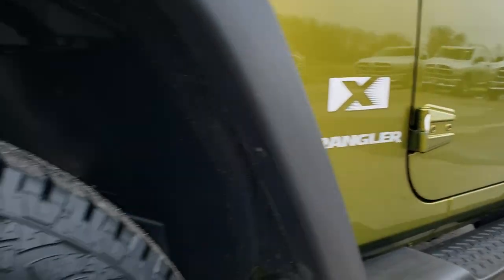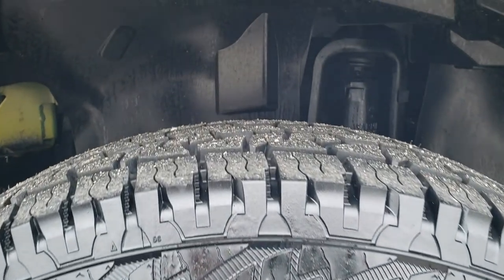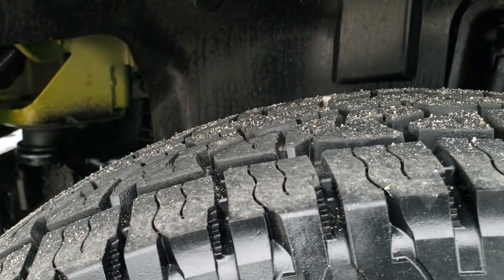It has some nice step bars on it, factory alloy rims, and it has brand new Nexen Rodian 255/75R17 tires. We put these tires on in our safety inspection — you can still see the little wear knobs right there.